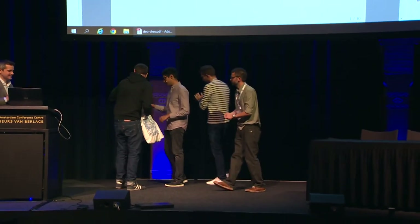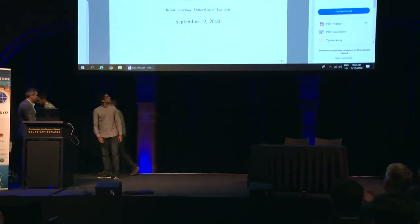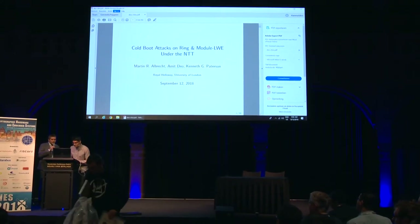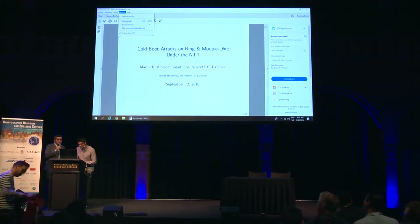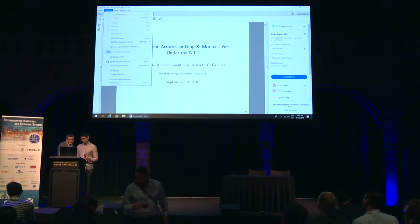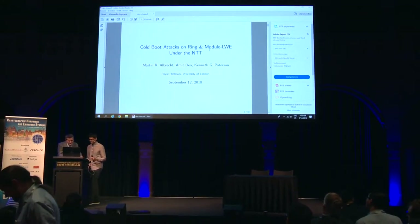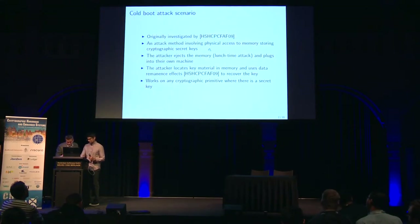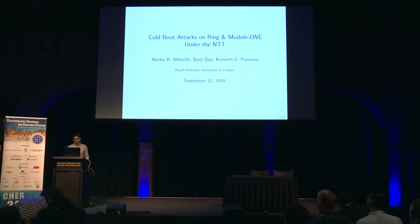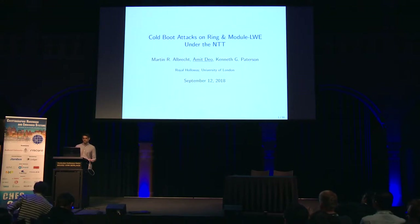Thank you, Dan. Amit is going to give the talk. Today I'll be speaking about cold boot attacks on ring and module LWE secret keys when the NTT is used to store the key. This is based on joint work by myself and my supervisors, Martin Albrecht and Kenny Patterson.